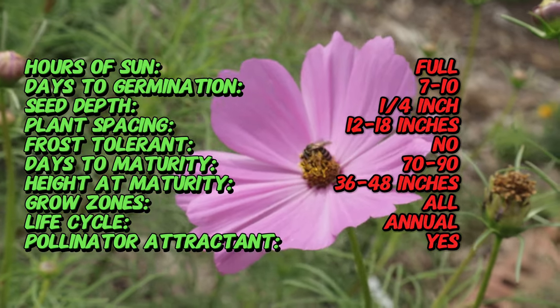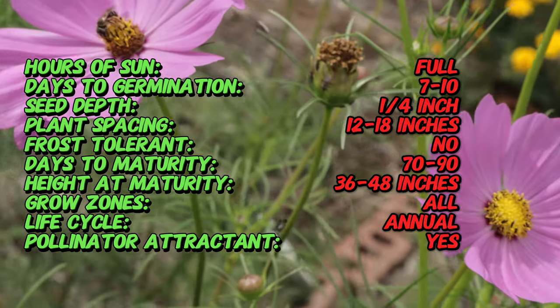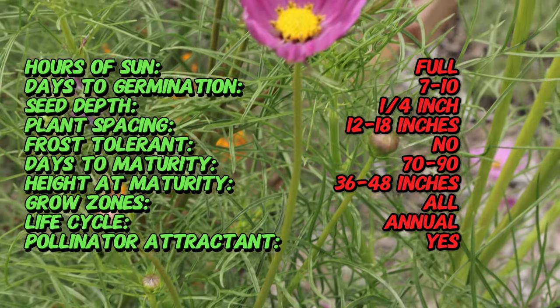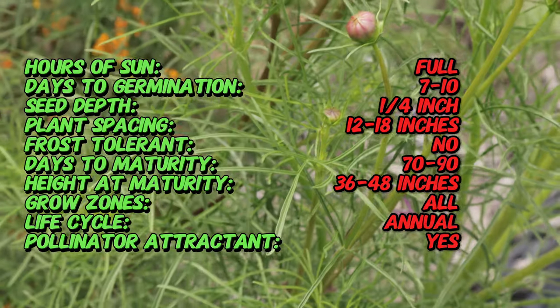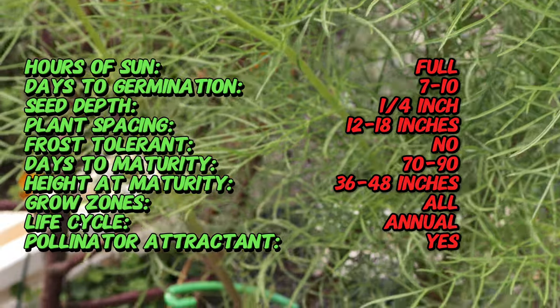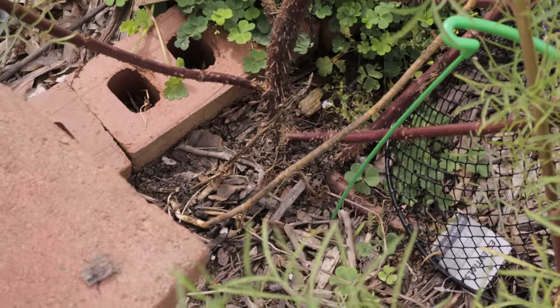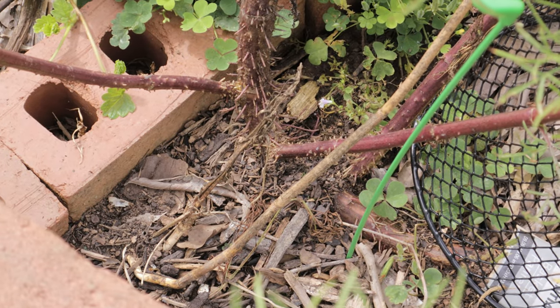Candy Striped Cosmos is an annual flower with a compact, bushy growth habit, typically reaching heights of two to three feet. Its unique blooms, measuring around two to three inches in diameter, feature pure white petals edged with a magenta or pink outline, creating a delightful candy-striped effect. The flower center is a bright yellow disk, which contrasts beautifully with the bicolor petals. The foliage is finely divided and feathery, giving the plant an airy, delicate appearance that complements the bold blooms.